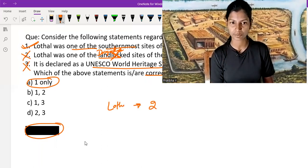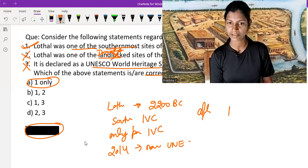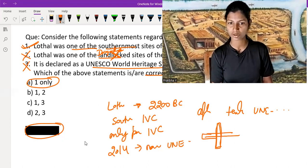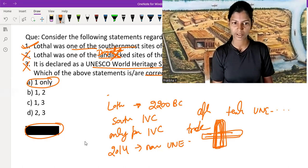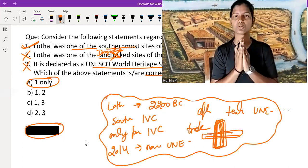Key points to remember about Lothal: it is believed to have been founded around 2200 BC; it is in the southernmost part of the IVC; it is the only port city of the IVC; it was nominated as a UNESCO World Heritage Site in 2014 and its application is pending on the tentative list; a northern wall with inlet and outlet water channels is found, considered as a dockyard, indicating trade activity was going on.